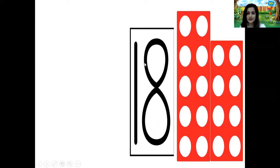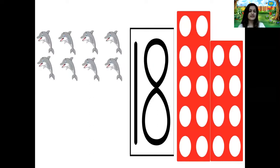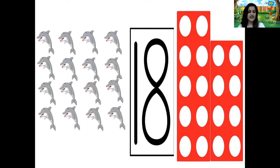That's the number pattern for number 18. 1, 2, 3, 4, 5, 6, 7, 8, 9, 10, 11, 12, 13, 14, 15, 16, 17, 18. Dolphins. Wow!